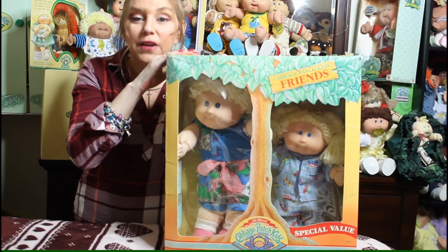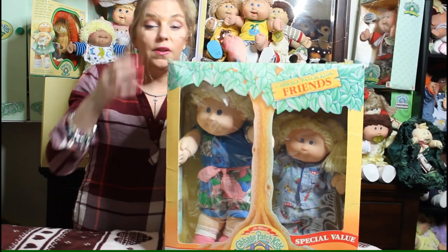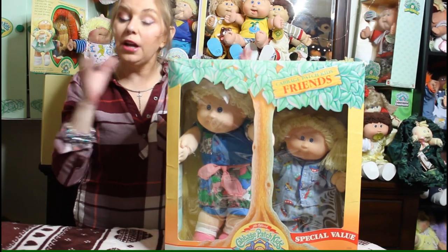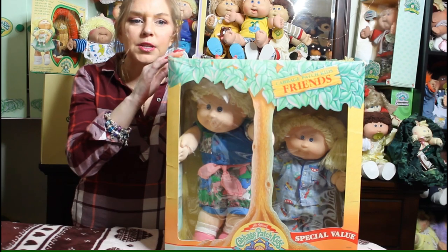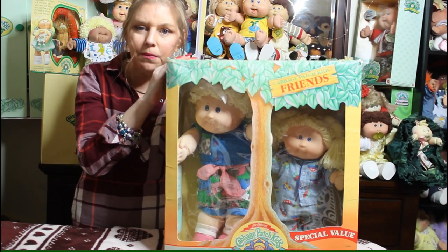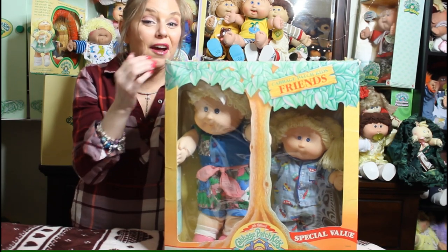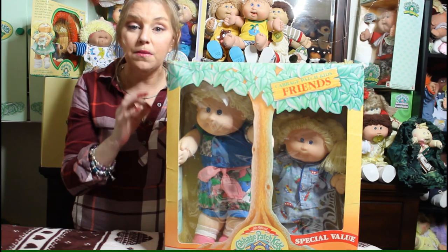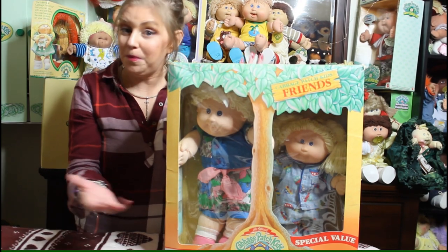The 1989 friend set basically came about because they took leftover kids and leftover toddlers and put them in a box together — again, this is Coleco changing hands with Hasbro, trying to get rid of everything and start fresh. This was, I believe, sold only in Walmart as a Walmart exclusive, and I believe it was only sold for three months. There aren't many out there. I have a number 30 girl in here — number 30 head molds are very, very hard to find.